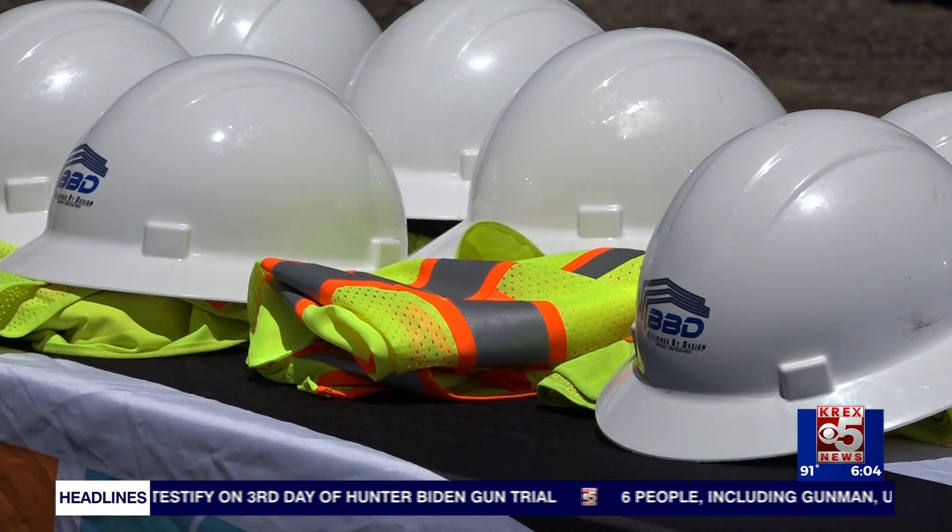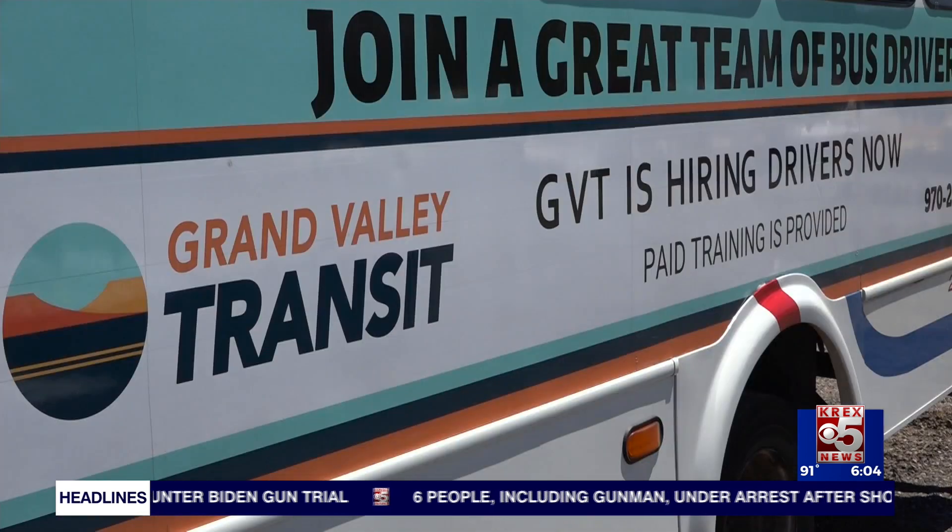Construction is expected to start later this month or early July, with an estimated completion date of about a year from now.